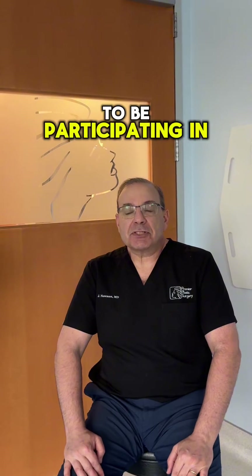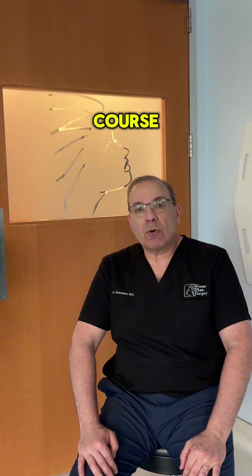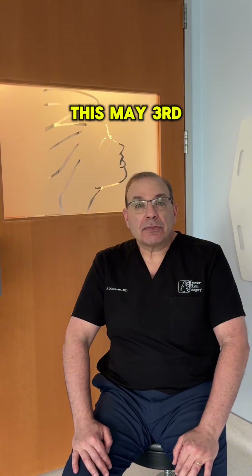Hello everyone, I'm Dr. James Newman and I'm really excited to be participating in the Kassir Live Surgery and Cadaver Course, which is going to be held in New York City this May 3rd through the 5th.